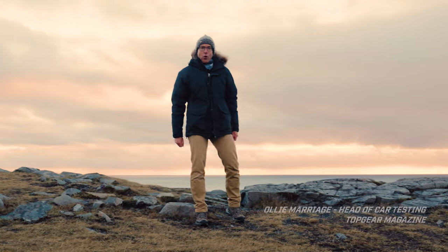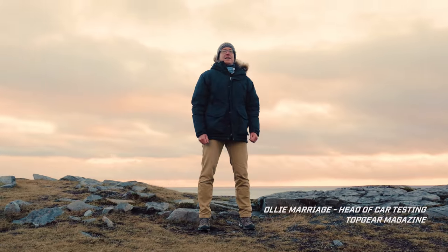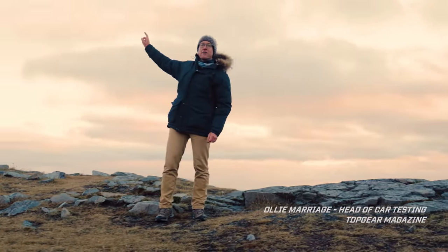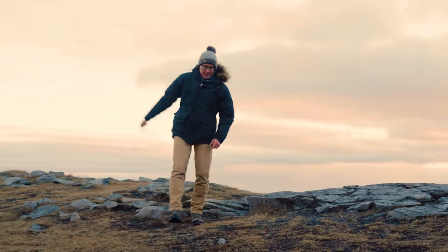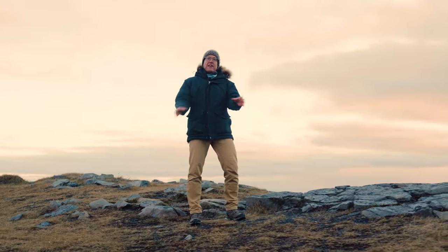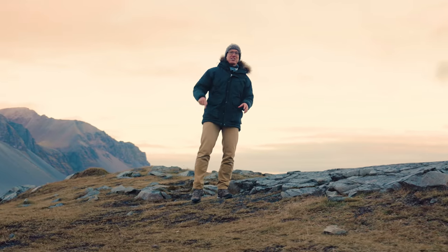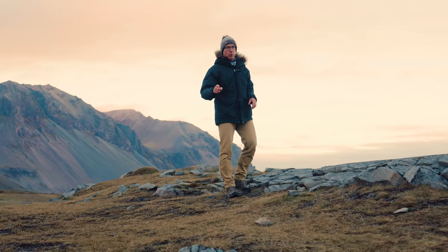Hello and welcome to Dorne in Iceland. Scotland is about 500 miles that way. The Arctic Circle only about 100 miles that way. But what looks like the end of the earth is, as you pan around, actually just a great starting point.